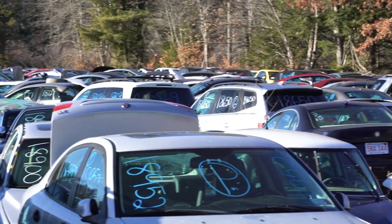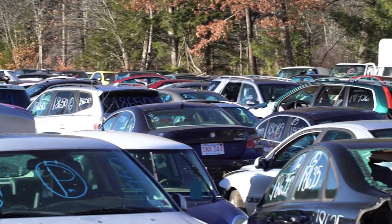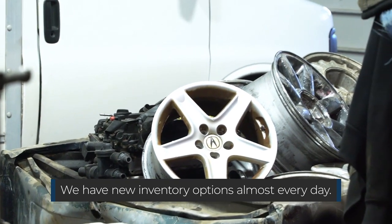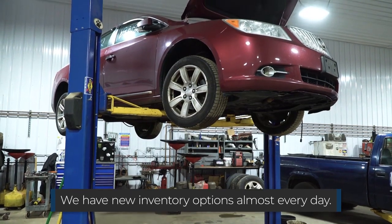Our inventory changes about every single day with buying new cars, re-inventorying old inventory, and making sure we stay on top of quality control as well as product presentation.